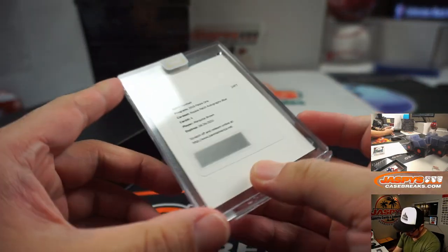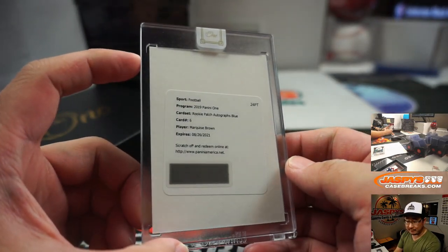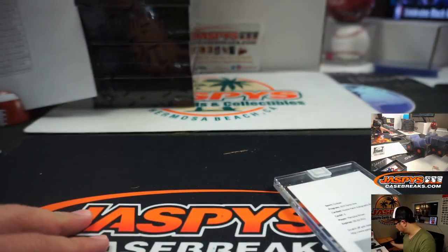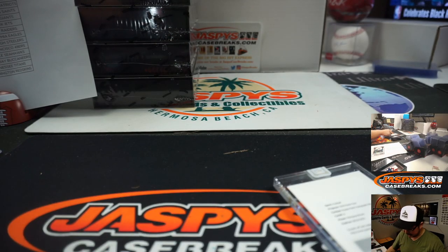It's a redemption — it's going to be Marquise Brown, Ravens. That goes to Joe Hauer. There you go, Hollywood Brown. I guess you get a free one-touch out of this too.